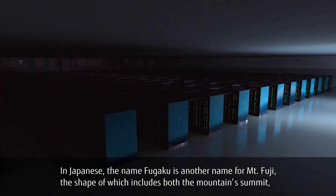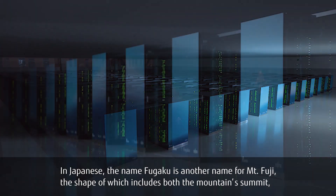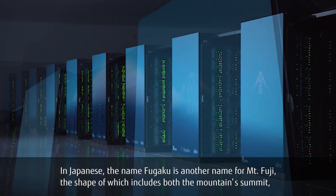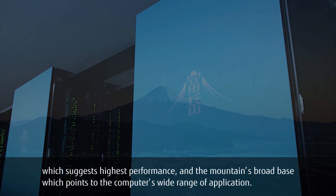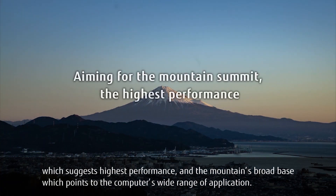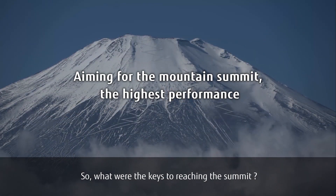In Japanese, the name Fugaku is another name for Mount Fuji, the shape of which includes both the mountain's summit, which suggests highest performance, and the mountain's broad base, which points to the computer's wide range of application. So what were the keys to reaching the summit?